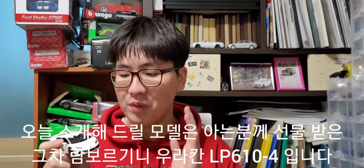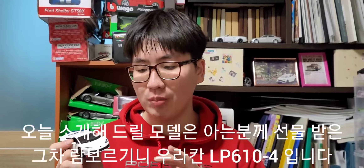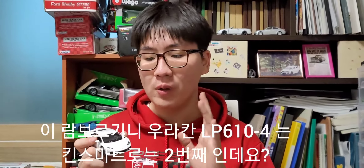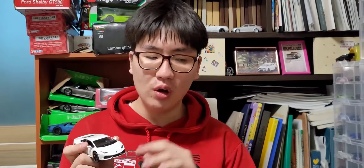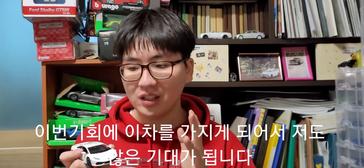오늘 소개해드릴 다이캐스트는 아는 지인분께 선물로 받은 람보르기니 우라칸 LP610-4라는 모델입니다. 킨스마트 제품으로는 두 번째인데요. 솔직히 이 차를 되게 이쁘게 보고 있었어요. 원래 전부터 하얀색 우라칸을 개인적으로 사고 싶어 했는데, 이번 기회에 이 차를 가지게 되어서 많은 기대가 됩니다.